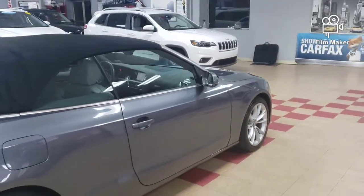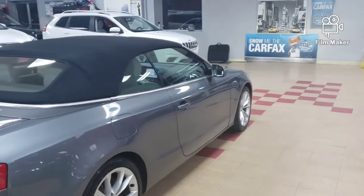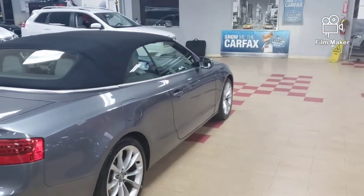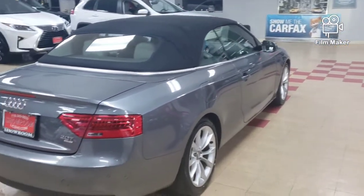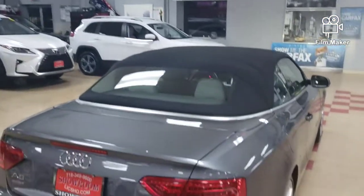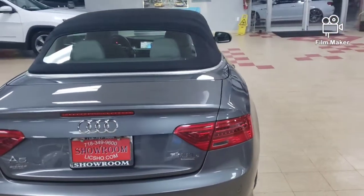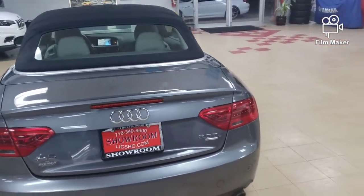This is it. 2013. Not a 2019, not a 2018, but a 2013. Look at the condition of how we do 2013s. Whether it's a 2020 or a 2013, this is the condition that Showroom Auto does.